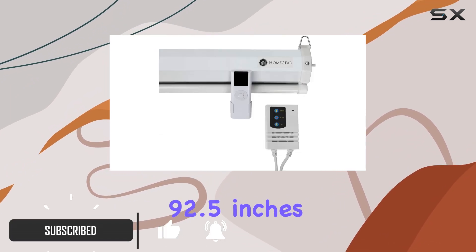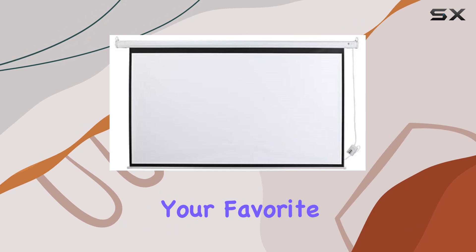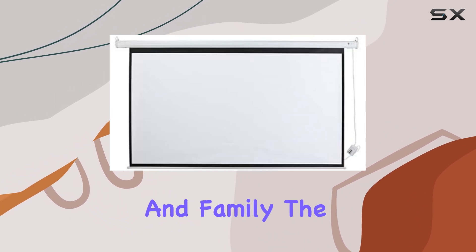With dimensions measuring 92.5 inches in width and 52 inches in height, it offers a spacious viewing area, perfect for watching your favorite movies or hosting gaming nights with friends and family.